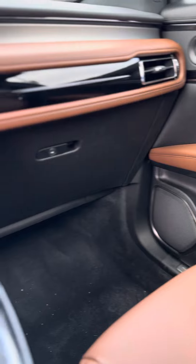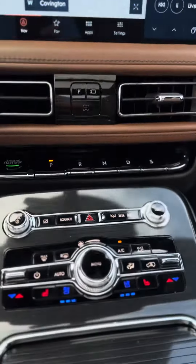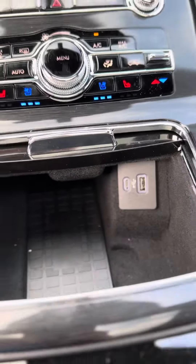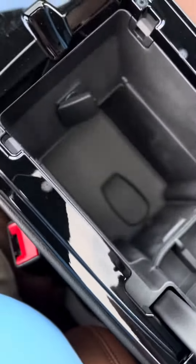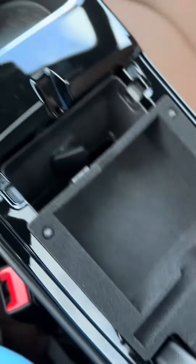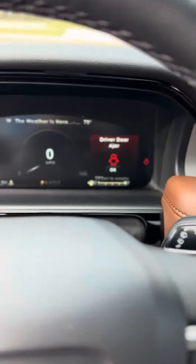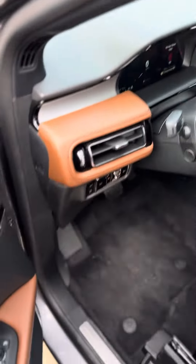It has an upgraded sound system, built-in navigation, heated and ventilated seats, rain sensing wipers, and adaptive cruise control.